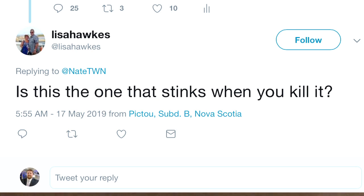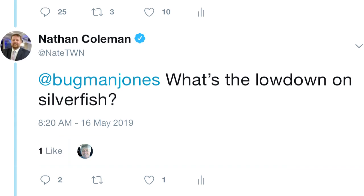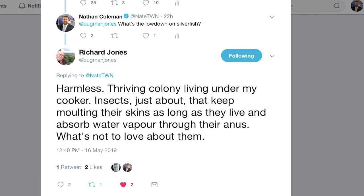Is that the one that stinks when you kill it? Time to ask an expert. At Bugman Jones seems appropriate. What's the lowdown on silverfish? Harmless. Thriving colony living under my cooker. Insects, just about, that keep molting their skins as long as they live, and absorb water vapor through their anus. What's not to love about them?